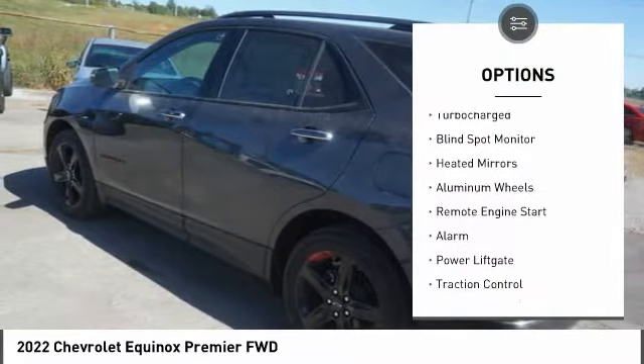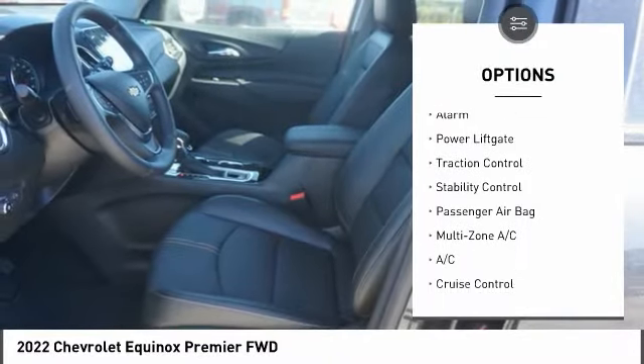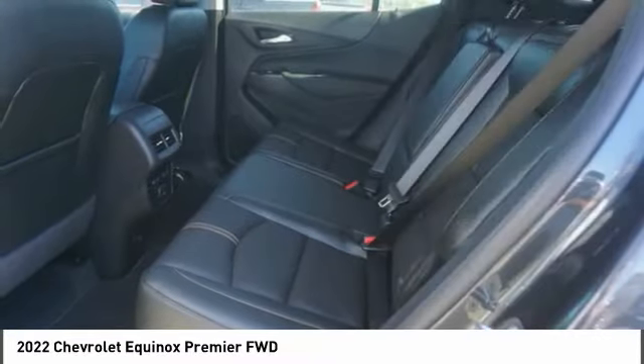Tire pressure monitor, turbocharged, blind spot monitor, heated mirrors, aluminum wheels, remote engine start, alarm, power lift gate, traction control, stability control.